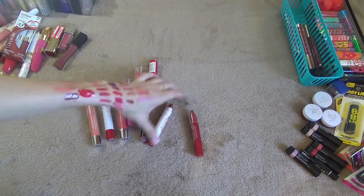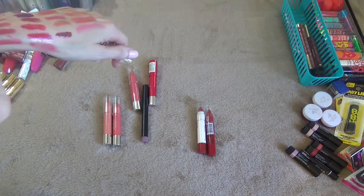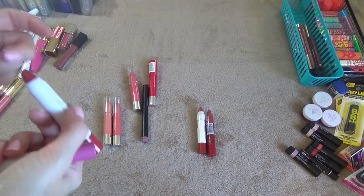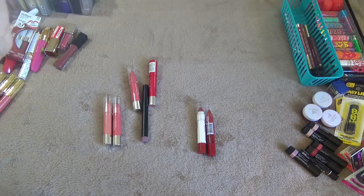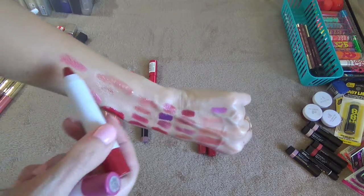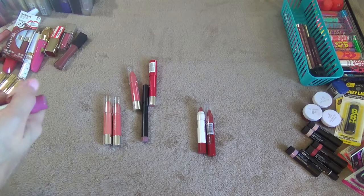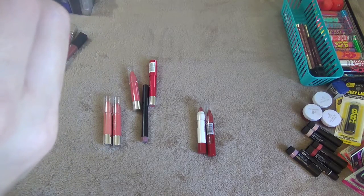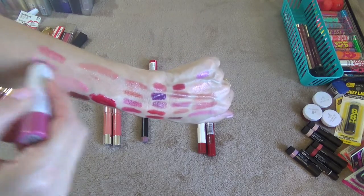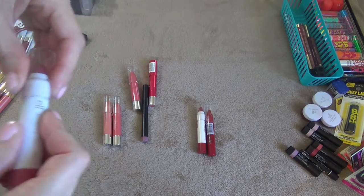Next I've got two ELF Jumbo Lipsticks. This one in the shade Movie Star I picked up from the Dollar Tree — it's more pink than red, and it kind of came apart on me so I think I'm getting rid of that one. This one is in the shade Flirty and Girly — I think I'm going to get rid of this one too because it has a lot of glitter in it and I don't really like a lot of glitter on my lips.